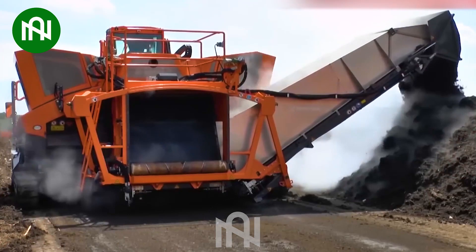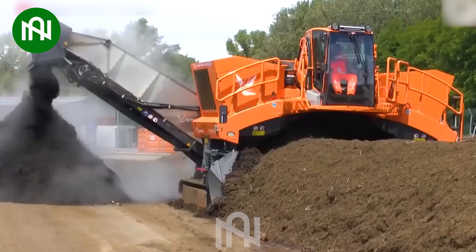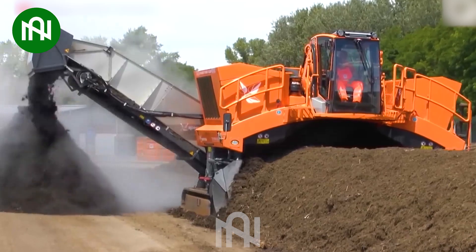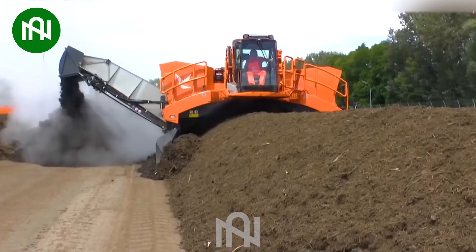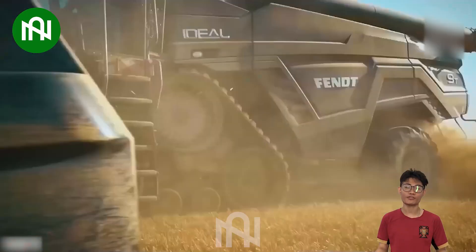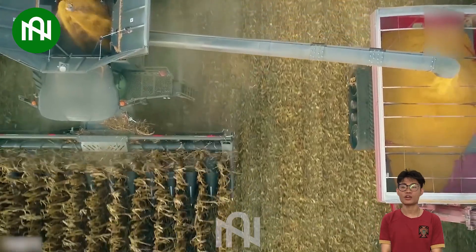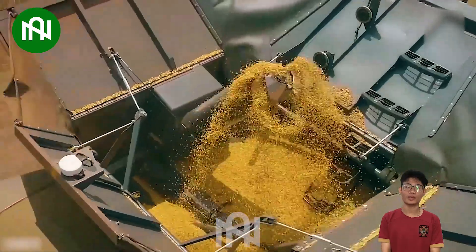Amazing! This equipment ensures an even blend of nutrients for soil enrichment. Let's observe the barley harvesting machine at work, efficiently gathering golden grains with modern precision.